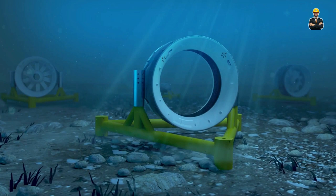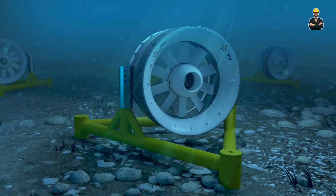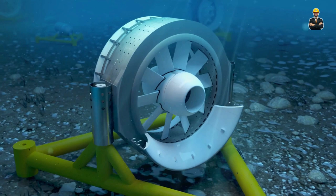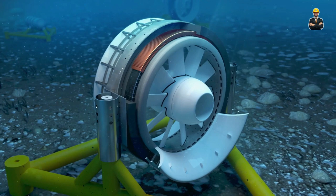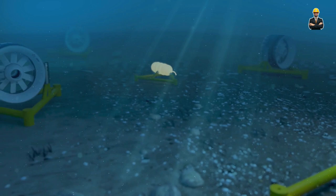These turbines resemble wind turbines, but with blades optimized for slower, steadier currents. Ocean current power offers a wealth of advantages. Unlike wind and solar, it's a predictable and constant source of energy, unaffected by weather or day-night cycles. Its minimal environmental impact makes it a darling of conservationists, as it poses no threat to marine life and doesn't disrupt the ocean's delicate ecosystems.